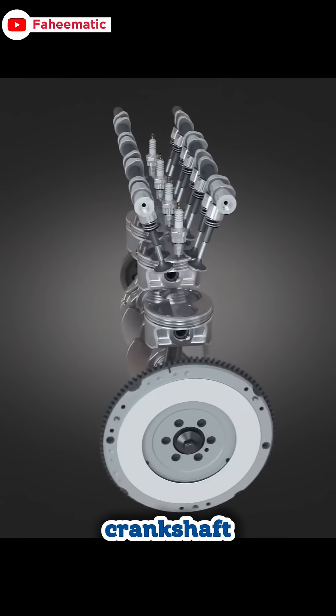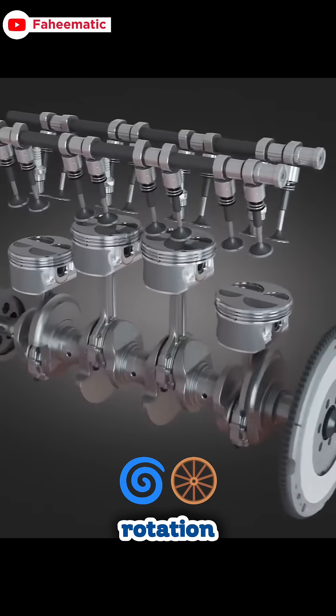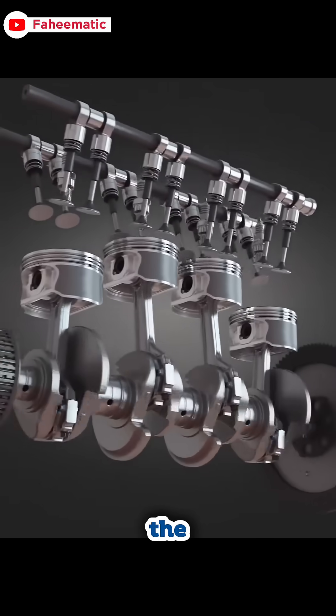The piston is connected to a crankshaft. When the piston moves up and down, it spins the crankshaft. That rotation goes to the gearbox and wheels, making the car move forward.